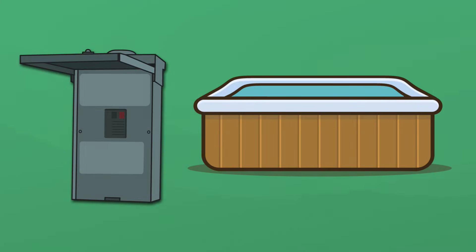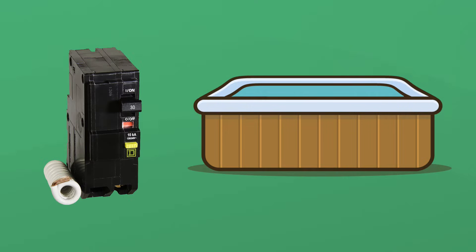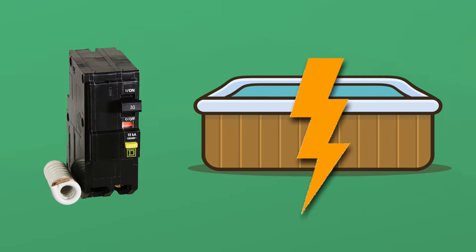Near your hot tub, inside a metal box, is your hot tub GFCI breaker. It's a black plastic switch which automatically flips when it experiences an electrical surge. And that's a good thing because it prevents you from being electrocuted in your hot tub.